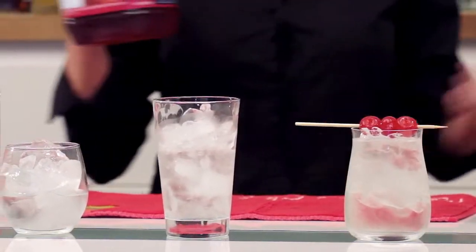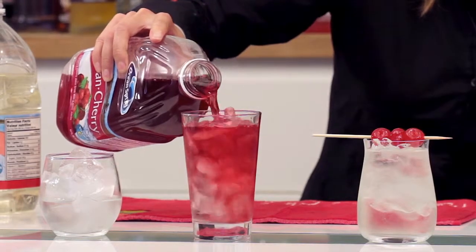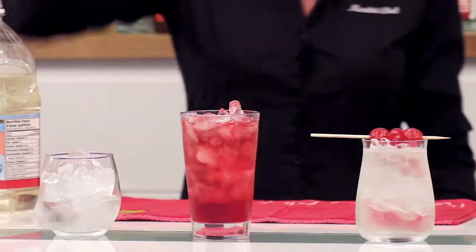Then you've got Pinnacle Whipped Vodka with Ocean Spray Cran Cherry, and I'm going to use some whipped cream for that.